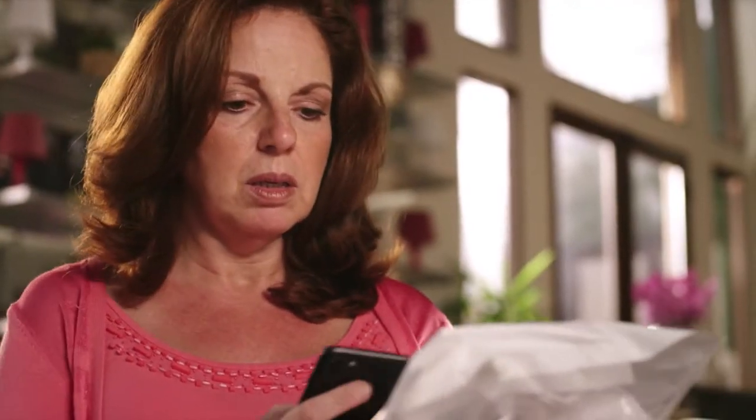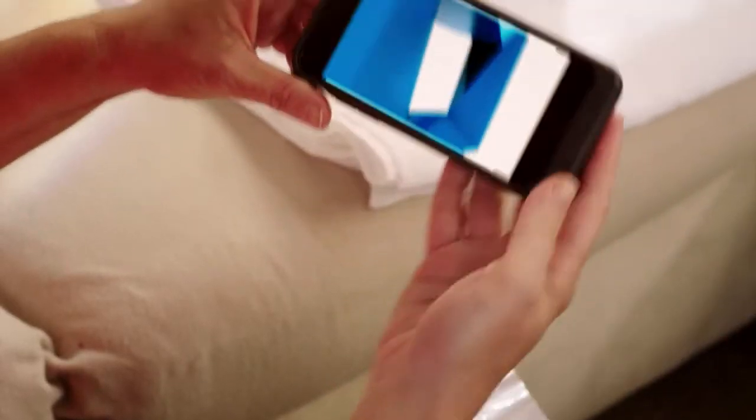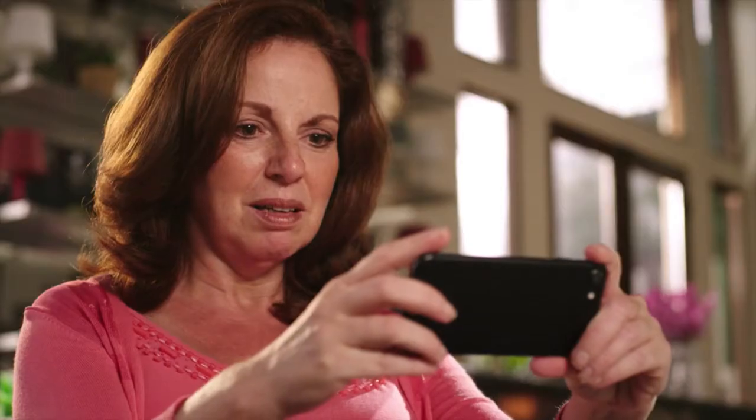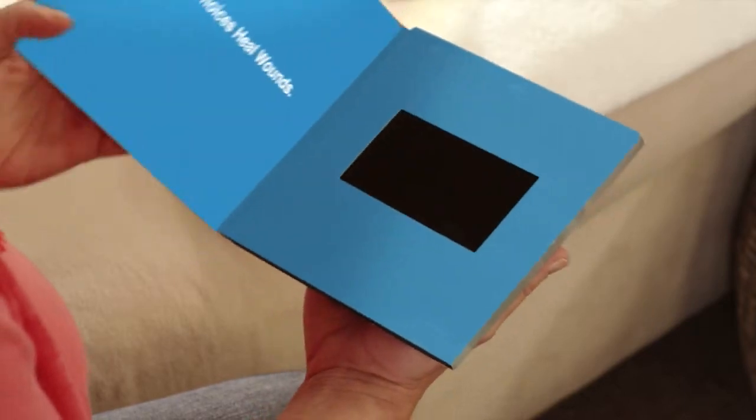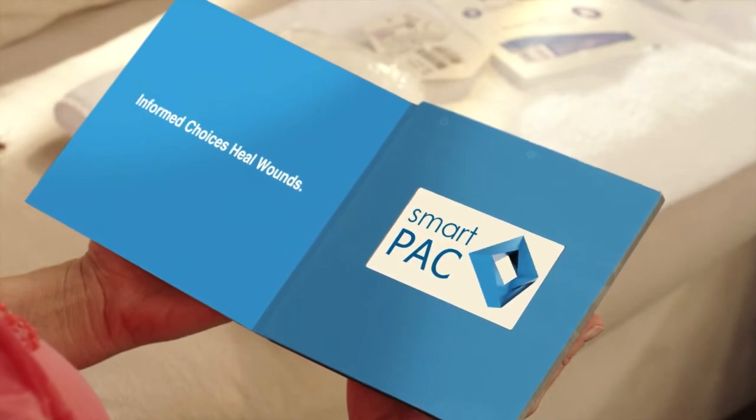Depending on how technologically savvy the patient is, the video is linked to a QR code on the SmartPak that can be viewed from any smartphone. Or, the video is embedded on a rechargeable card supplied with the SmartPak, and the patient simply has to open the card.